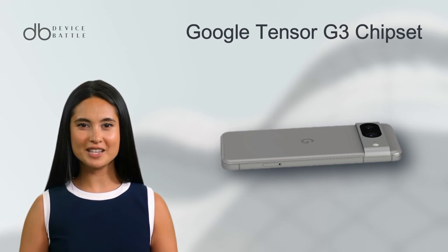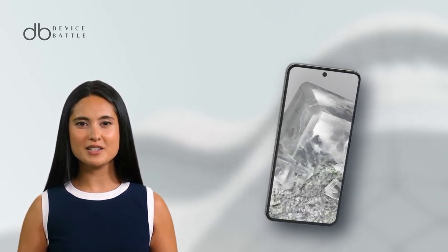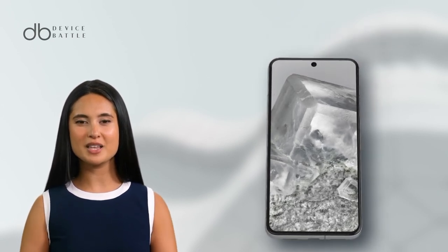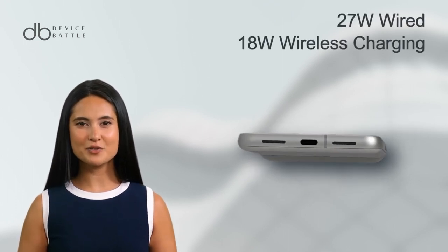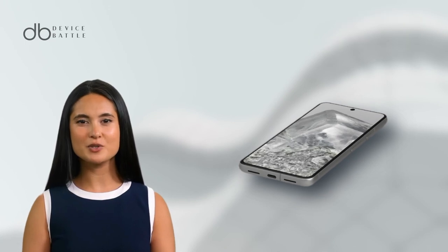Under the hood, it packs a Google Tensor G3 chipset, promising snappy performance alongside a robust 4575mAh battery, ensuring it keeps up with you all day. The 27W wired and 18W wireless charging are the cherries on top, keeping downtime to a minimum.